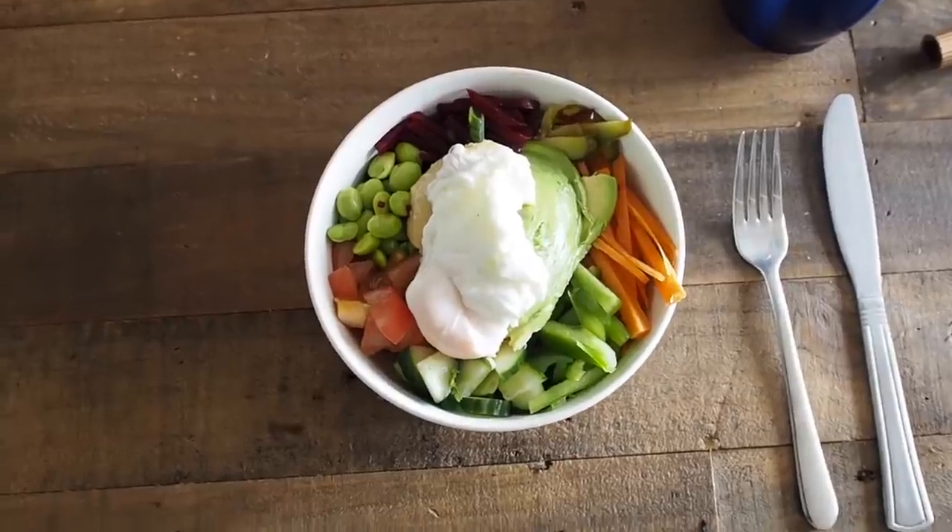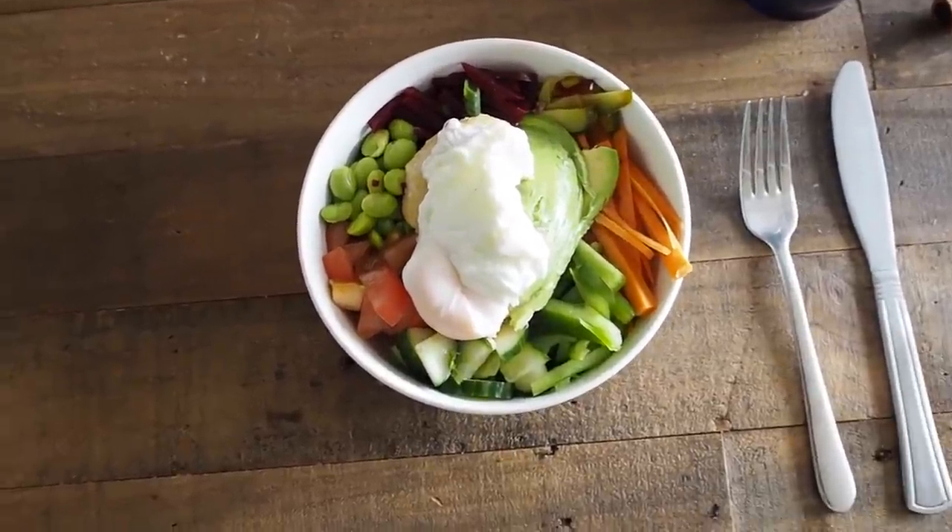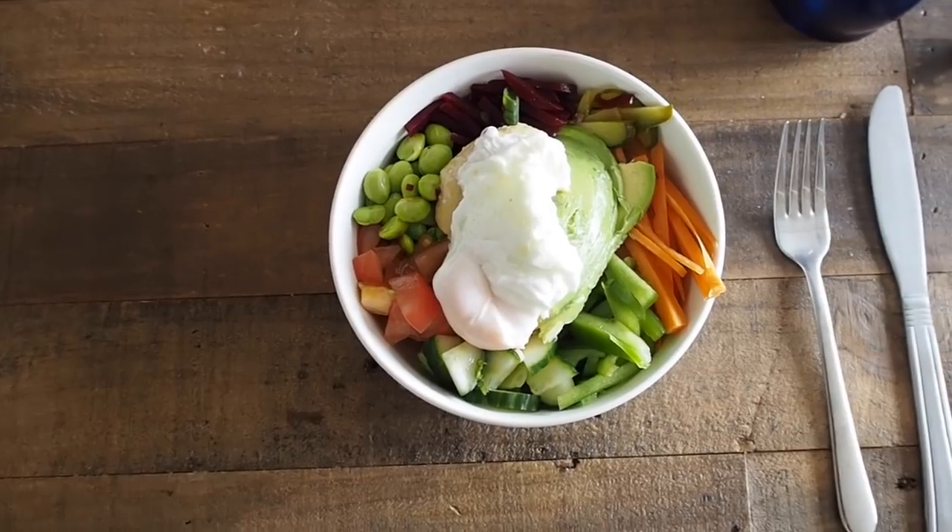This is what the finished lunch looks like — just a bowl full of goodness. As you can see, Luke has poached a couple of eggs for us.